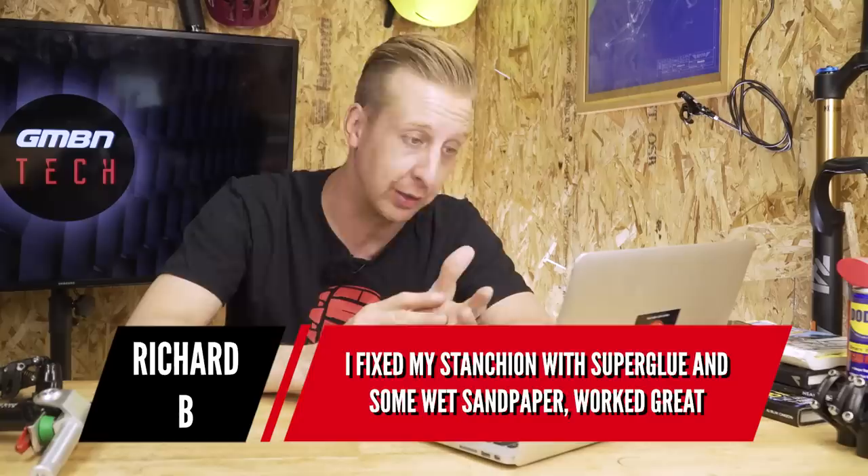Next up is a comment from Richard B relating to last week's maintenance video on repairing minor scratches on fork stanchions. He fixed his stanchions with superglue and wet sandpaper — worked great. I mentioned epoxy resin and paints, not superglue, but superglue is a great substance because it's rock hard when dry. Just make sure you don't get it on your hands because it sticks them together pretty badly.